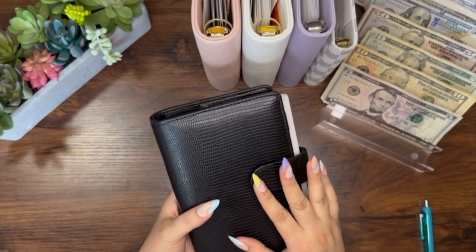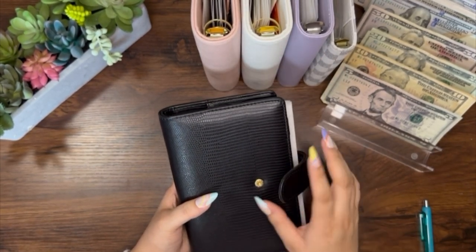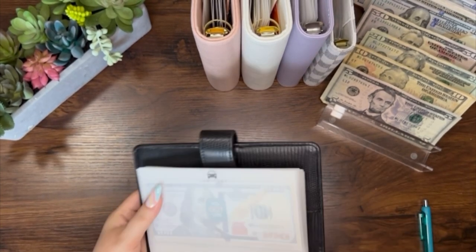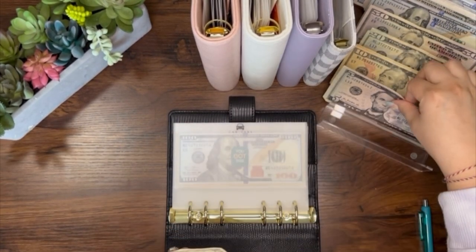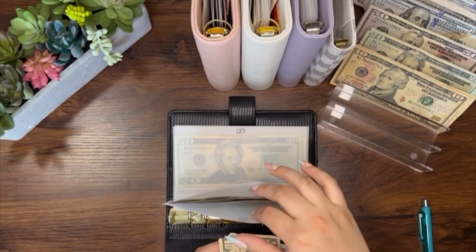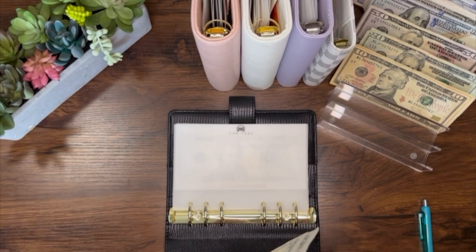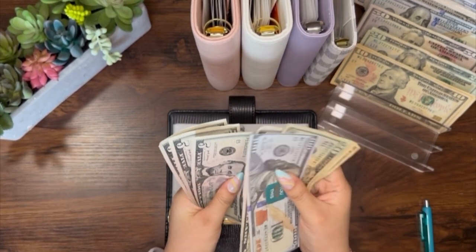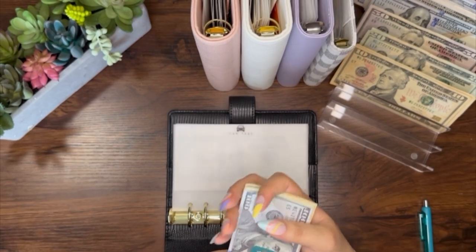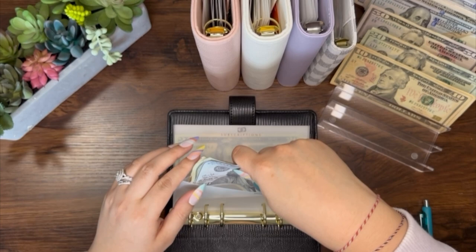Next one is my last binder — my short-term savings binder. I just can't get enough of these binders. I got this black, pink, and white binder from Budget with Lena and they're just so pretty that it just makes me want to cash stuff, which is great. Car tabs will be getting $15 — I think I am almost fully funded with car tabs. So car tabs has $160, and I think my car tabs last year was like $178, so I am super close and I still have like three months.